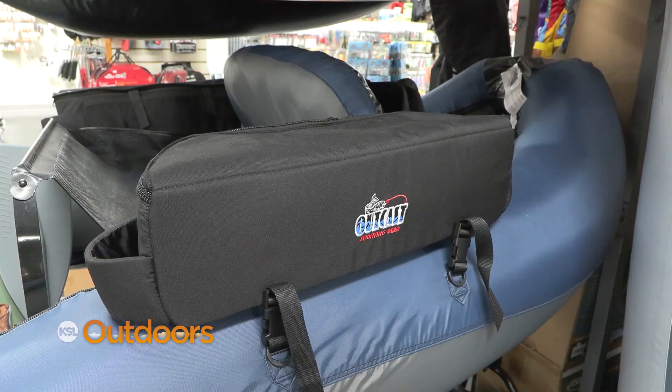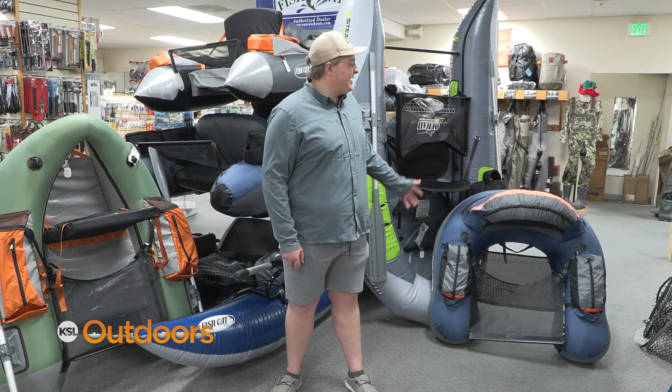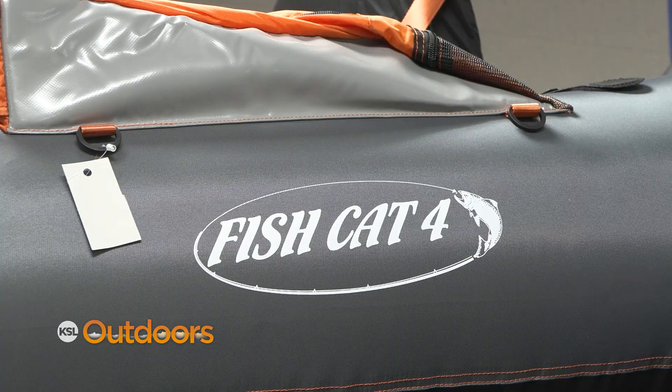If the angler on your list is tired of fishing from shore, we've got every size of boat to fish every size of water on any budget. Come on in and check them out.